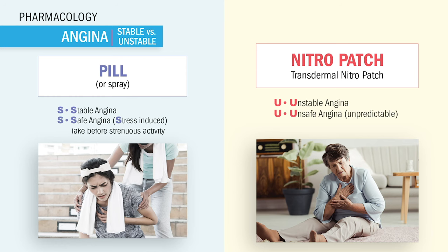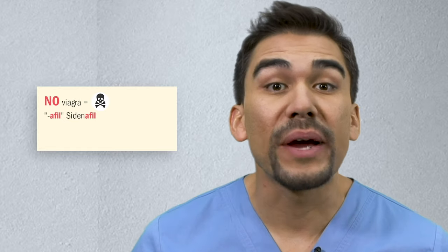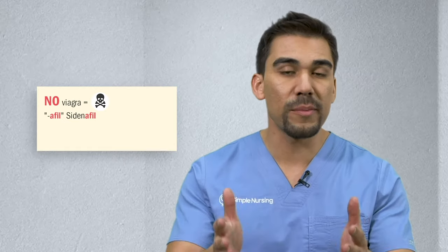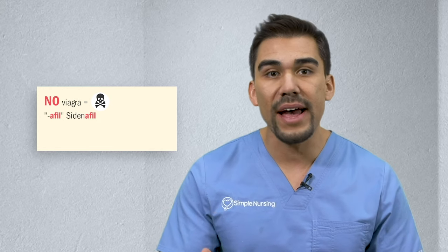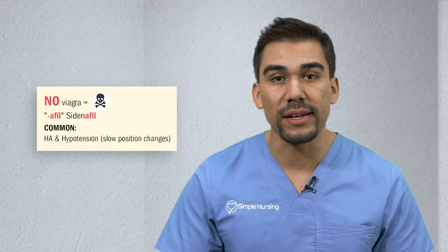It's like a ticking time bomb. Now the killer precautions with any type of nitro — the number one thing that always shows up on the NCLEX and nursing exams: no Viagra, no drugs ending in 'afil' like sildenafil. Sildenafil will kill your patient from extremely low blood pressure. Memory trick: 'afil' in Viagra. Also, headaches and orthostatic hypotension are normal side effects. Teach your patient slow position changes to avoid dizziness, and always take nitro while sitting.